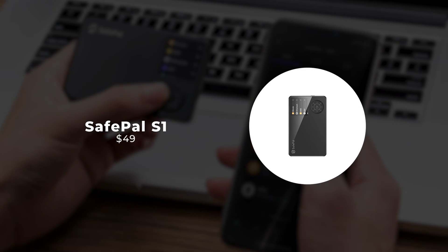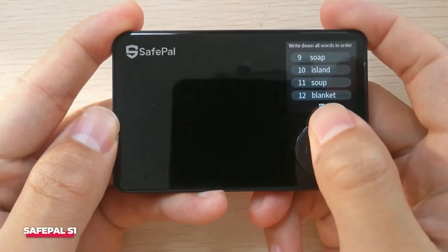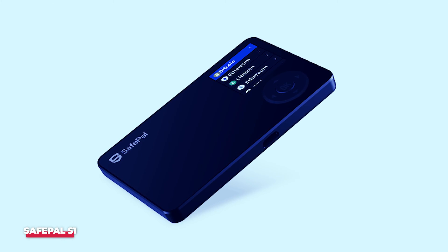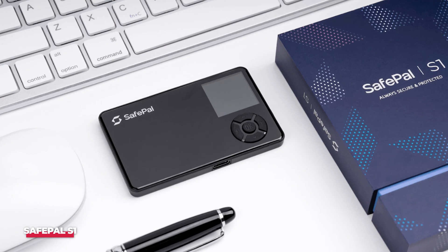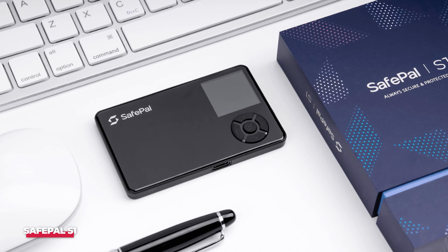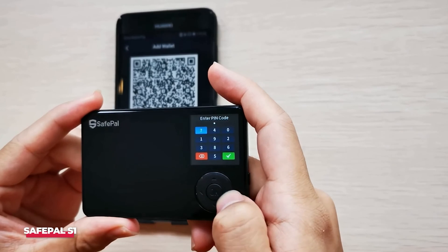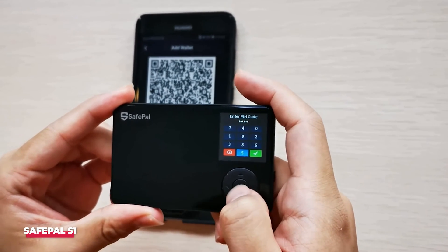Number 5: SafePal S1. The SafePal S1 stands out as one of the most budget-friendly cold wallets available, providing a 100% air gap transaction signing process, effectively eliminating the need for Bluetooth, Wi-Fi, or USB connections. This wallet boasts compatibility with coins, tokens, and NFTs from over 100 blockchains, including popular ones like Bitcoin, Ethereum, Solana, Ripple, Binance, and more. To manage your portfolio effectively, downloading the SafePal app is necessary.